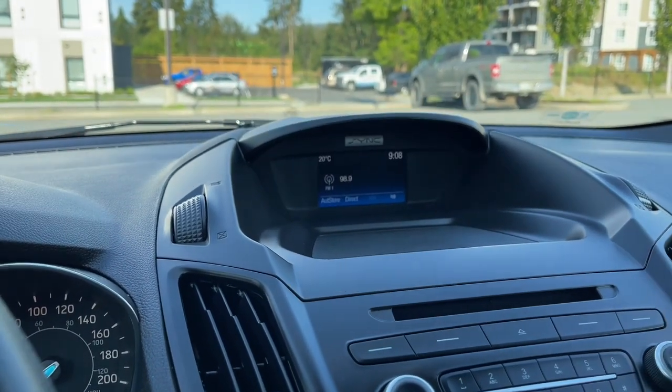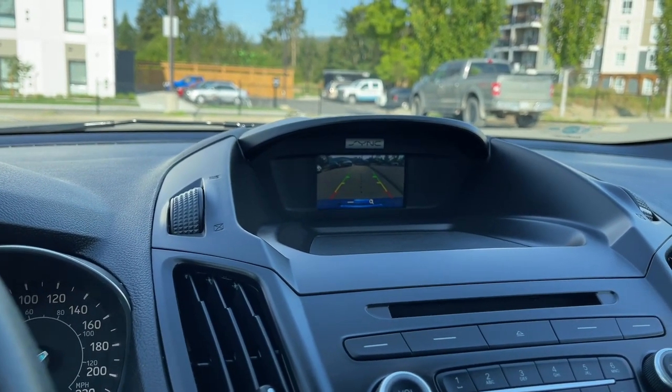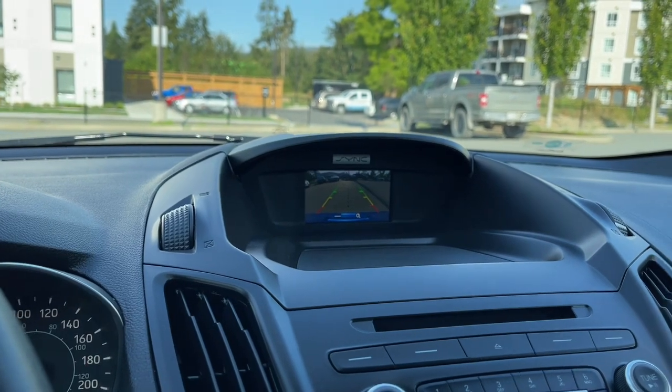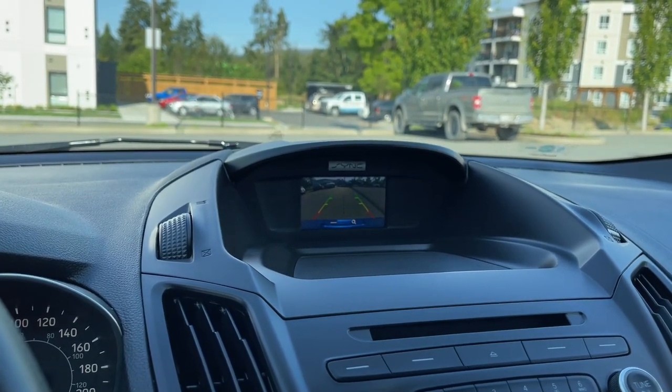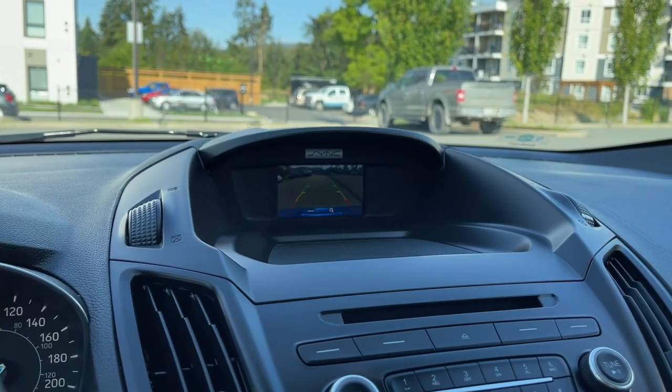We're going to put the vehicle in reverse and see our backup camera view. That dotted line is showing you the center line. This vehicle does have a trailer tow hitch, so that's easy to connect. The green, yellow and red shows you what is behind you when going in reverse.